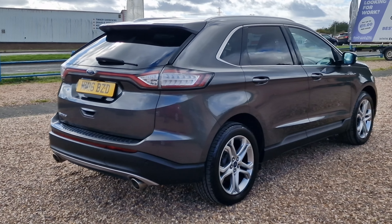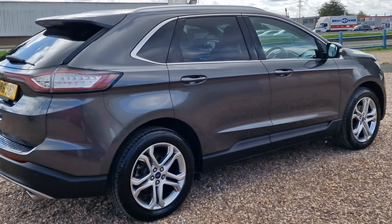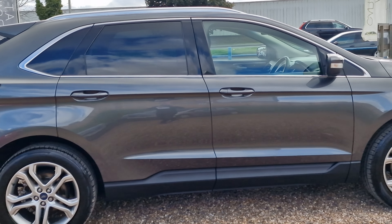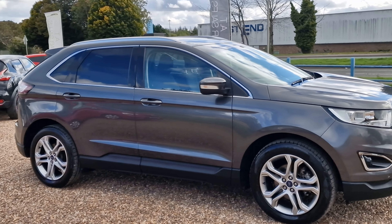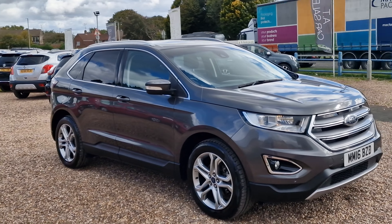Really good service history with this one, which we'll have a look at in a moment. 180 brake horsepower, and decent fuel economy for a big car. Really nice cars to drive, these are.